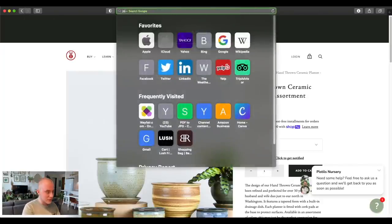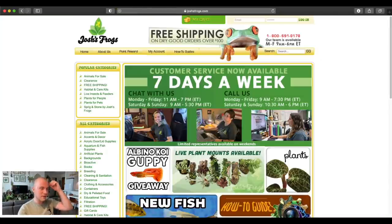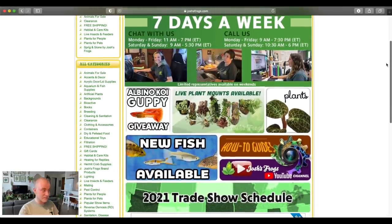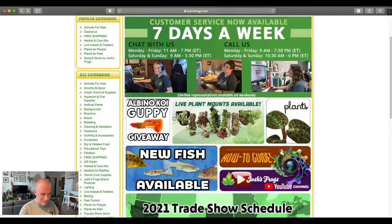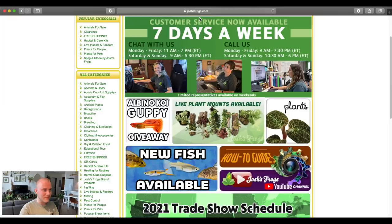Let's look at Josh's Frogs, which I know is more of an amphibian and reptile website, but they do sell plants and I have gotten some pretty interesting plants from them in the past. Actually I'm going to go back real quick because I think it's cool that they have live plant mounts available — let's click on that first. Taking a moment to load — okay, maybe we won't click on that first.